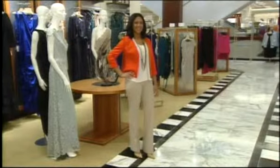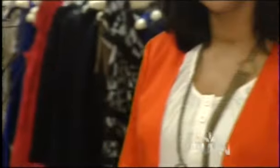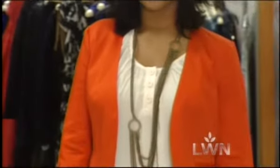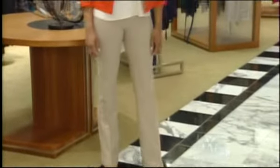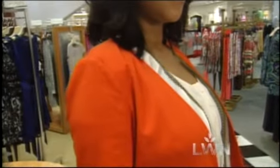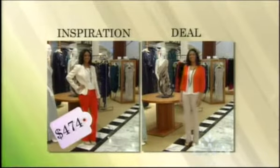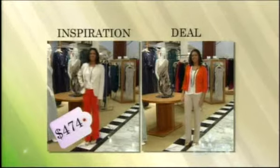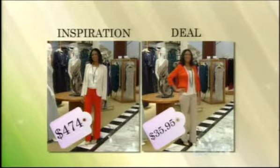Sarah scoured a local thrift store for a similar look and scored. In the deal look, the orange is in the jacket with the rest of the outfit kept neutral — you can really put the color in any part of the outfit you want. They found a great asymmetrical necklace to add a long, lean look. The total price for the department store look is $474, and the total price for the thrift store look is $35.95.